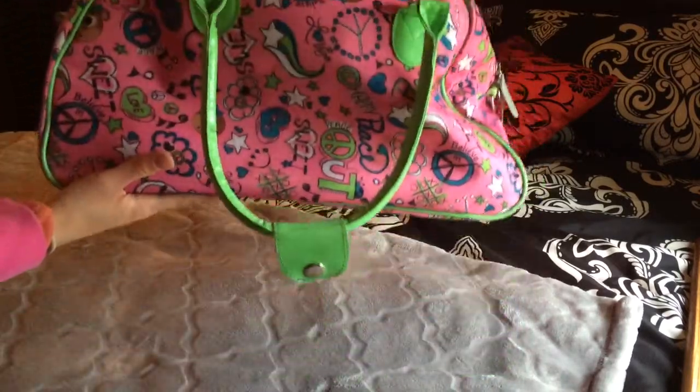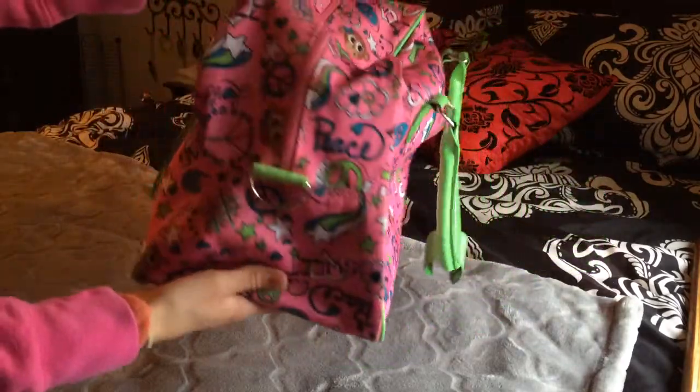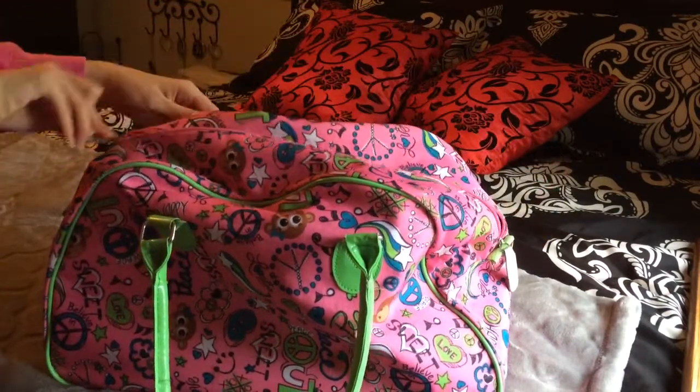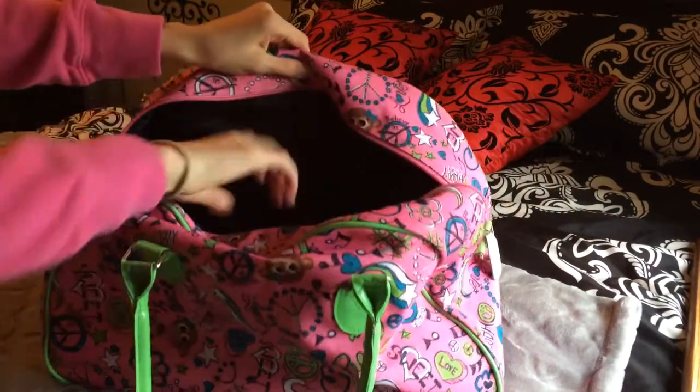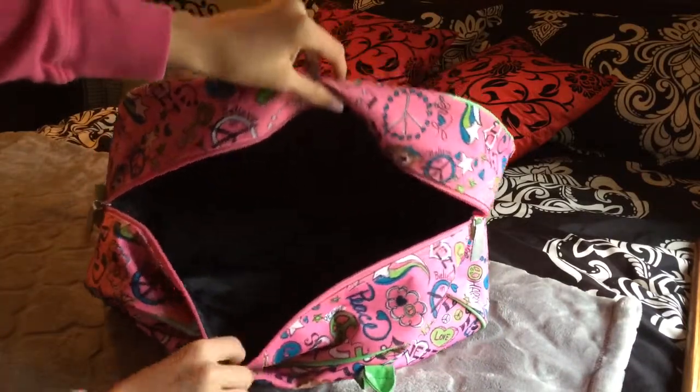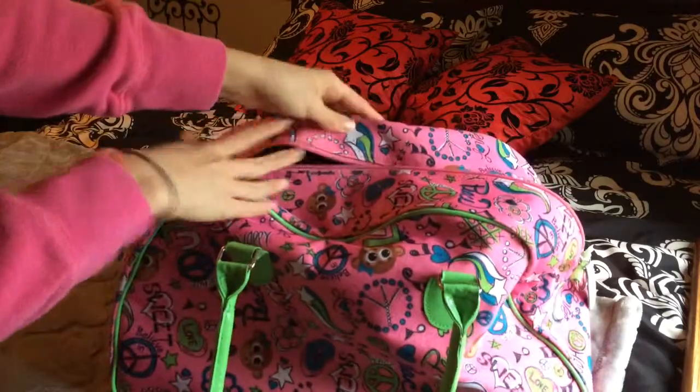It had a button-up strap on the top. You want something that has a large amount of space in it, and this also has a zipper which I really recommend, because if you have something that buttons up it usually pops open on me at the end of the day.